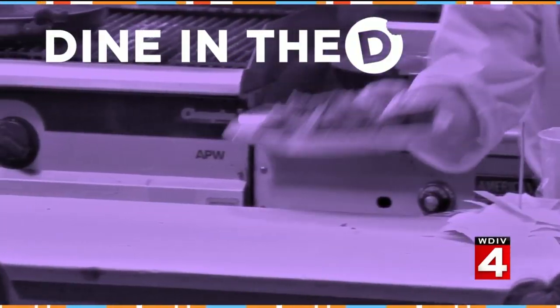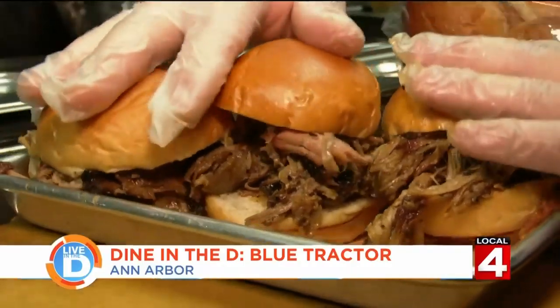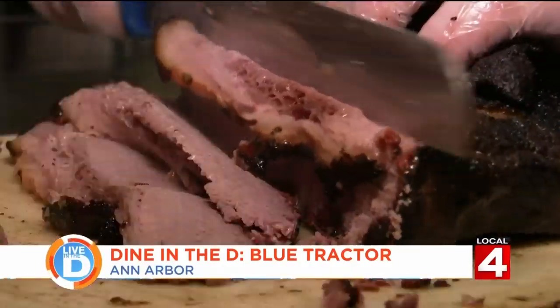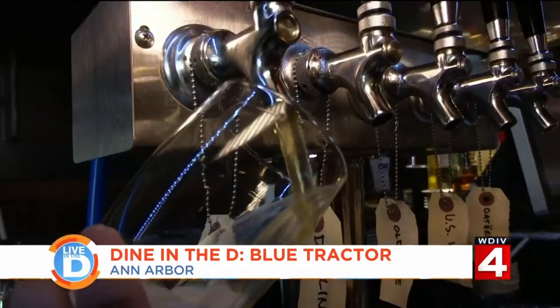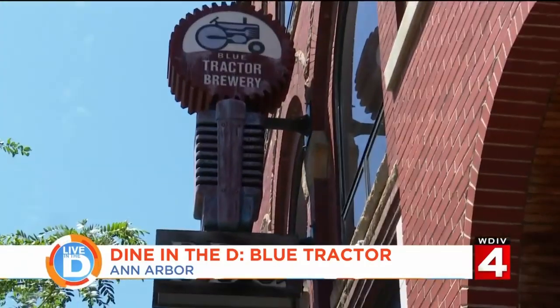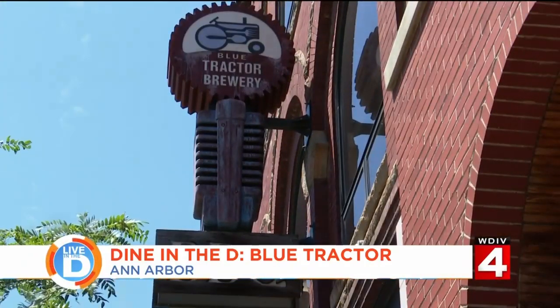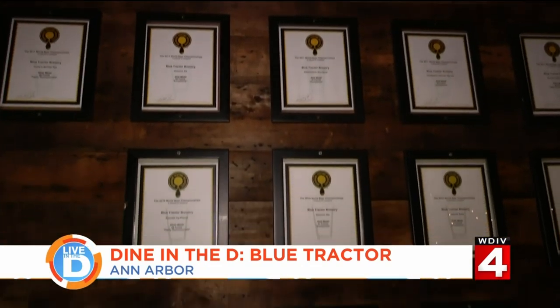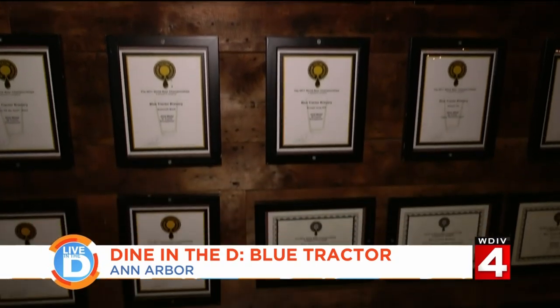Get ready to dine in the D at the Blue Tractor. Mouth-watering brisket, tender pulled pork, and a cold glass of house-made beer — that's what the Blue Tractor was built on. It's really been focused on smoked meat and house-made beer the whole time, and that's been the driving force behind this restaurant since the inception of Blue Tractor. And based on all these awards for their home brews, they're pretty good at it.